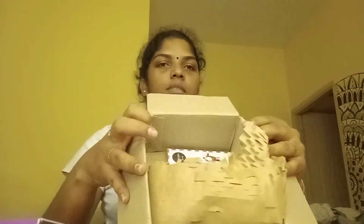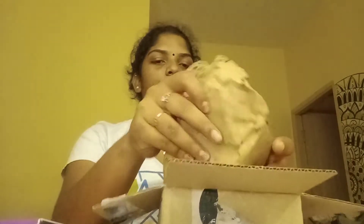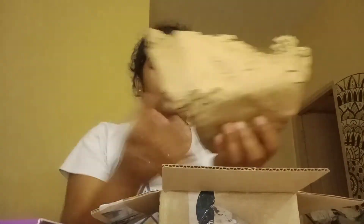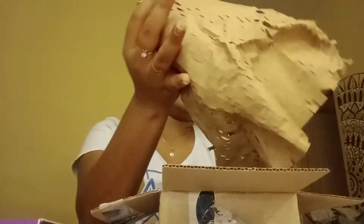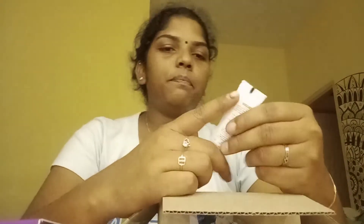This is the bottle and this is the paper. These are the other products. This is the Plum.